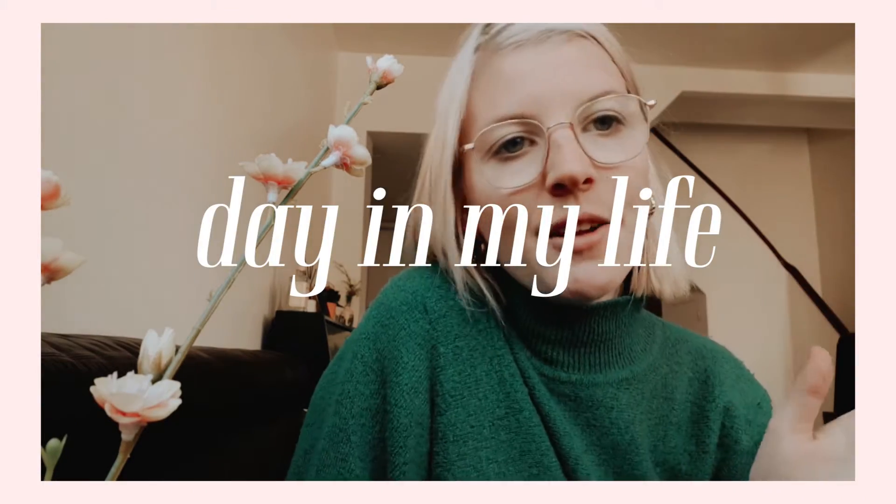Good morning everyone! This is going to be a day in the life video. Today we are going to go secondhand shopping and eat something, and maybe I will take you guys with me when I go for a walk or anything like that. But yes, now we are going to go shopping.